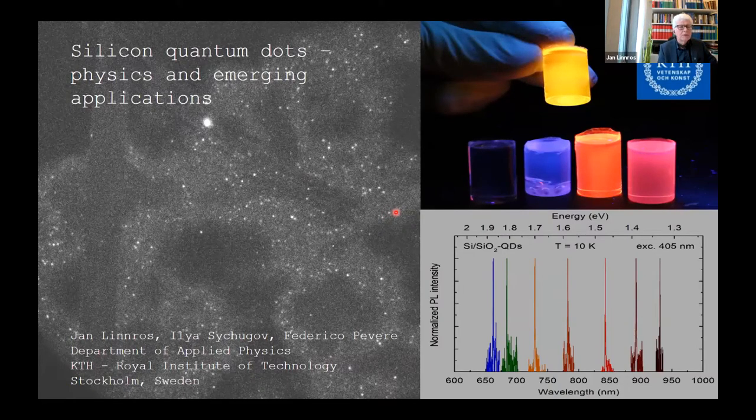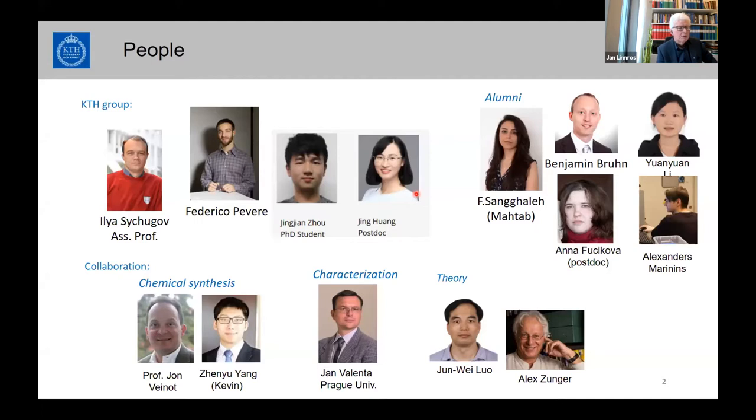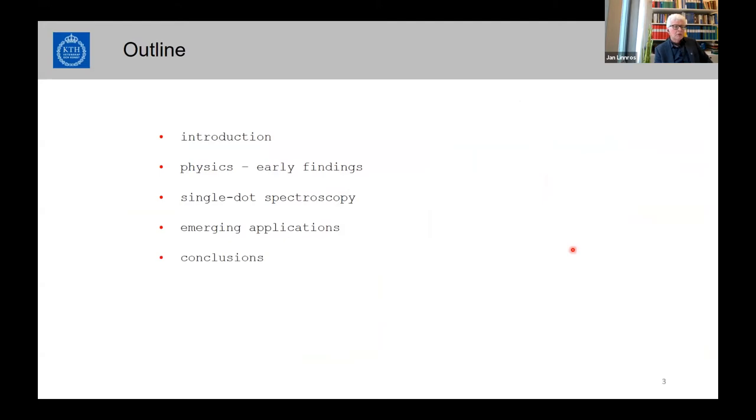These are the number of people contributing to this work, particularly at KTH, including Professor Ilya Sushkov. There are also some alumni and previous PhD students. Collaboration has been carried out with the John Vanianos group, the group of Jan Valenta in Prague, and some therapists including Jubay Lou and Alex Zumer. The outline is: introduction, physics and early findings, single-dot spectroscopy, and emerging applications.